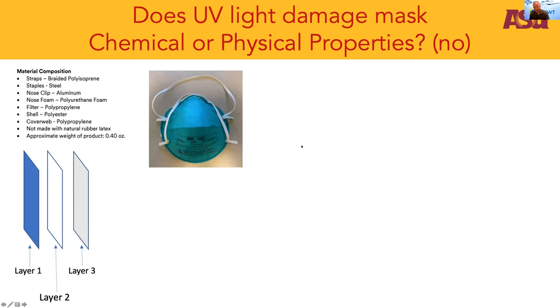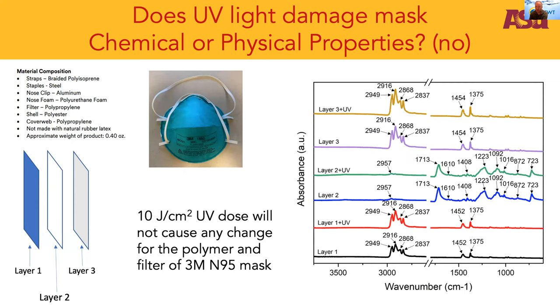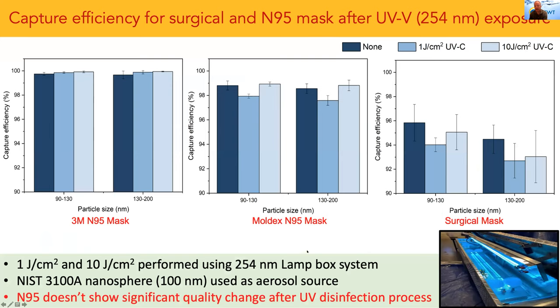We went deeper into understanding the polymer chemistry of these masks. There are multiple layers, and we irradiated each layer at high UV doses, looking at the fundamental chemistry, and showed that UV light would not change the chemistry of these fibers. These are not small pores that remove particles by size exclusion — they're fairly large because air has to be pushed through them. So it actually becomes the electrostatic interactions that matter. We continued this work looking at different types of masks as well.